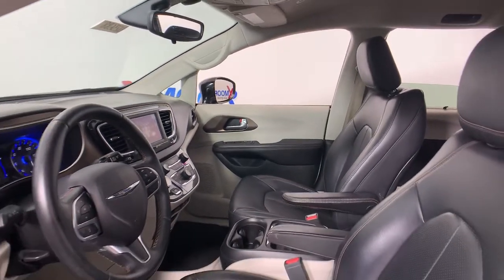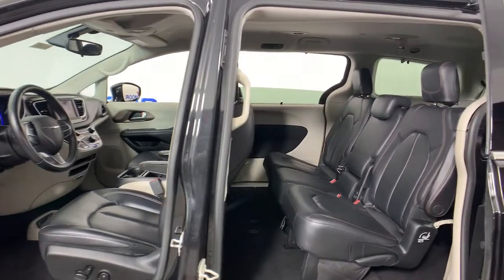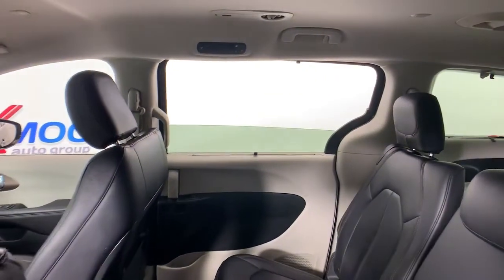The following are some of this vehicle's highlighted options: power liftgate, electronic stability control, aluminum wheels, trip computer, power windows, bucket seats, four-wheel disc brakes, power steering.